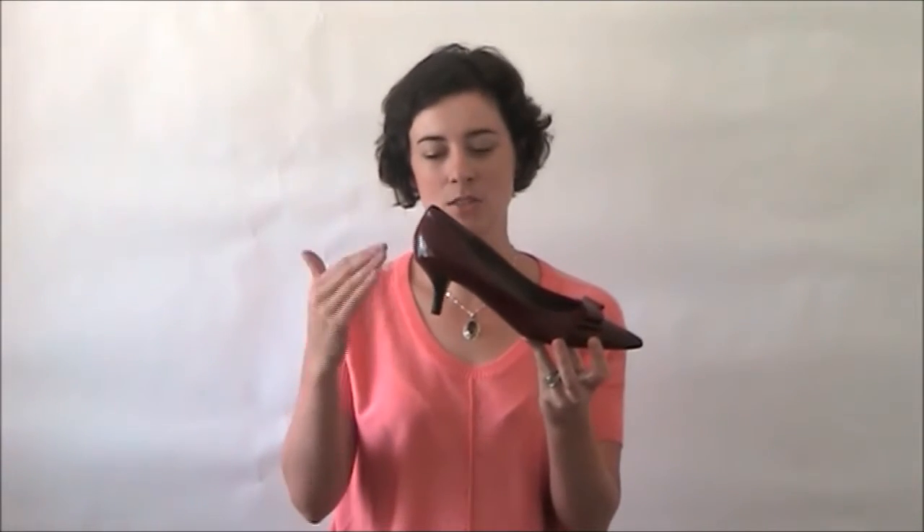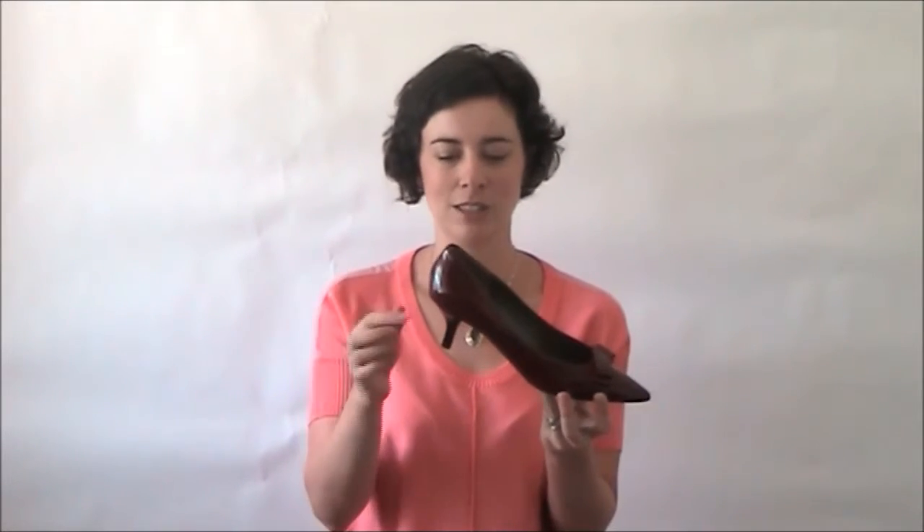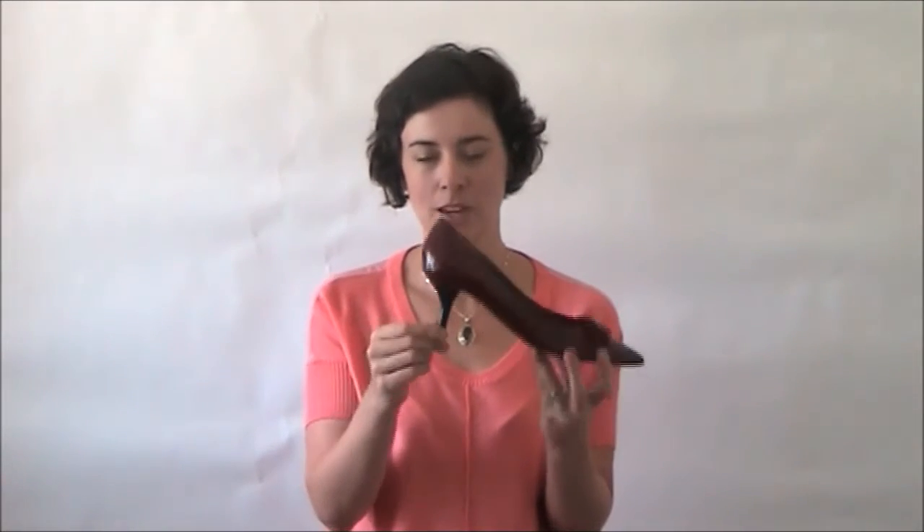A really nice heel height — this is sort of on the lower end of the heel height that we're able to stock, which makes it very comfortable for everyday use, and also for those of you who are taller and don't want to tower over everyone anymore than you already do.